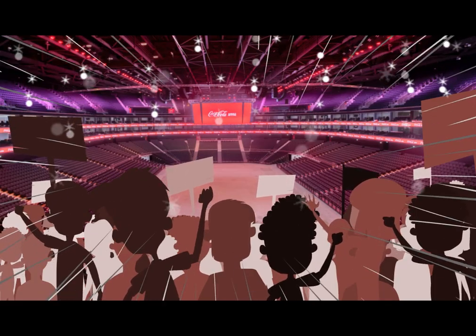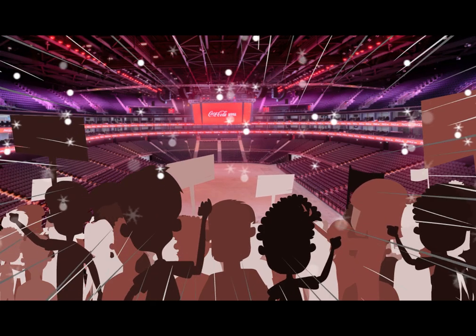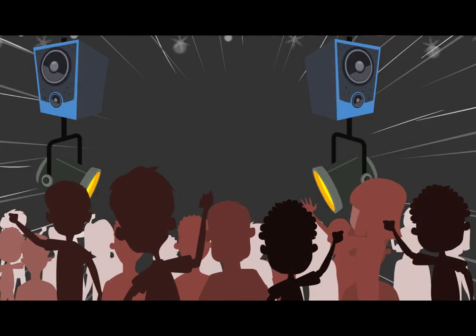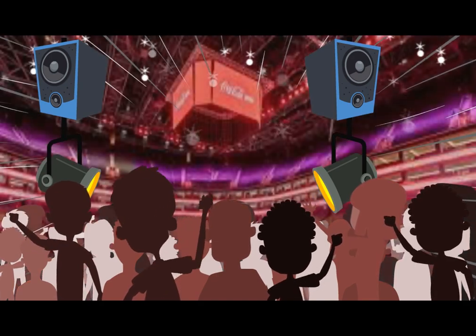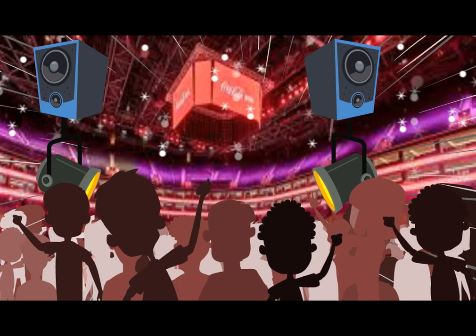The Coca-Cola Arena is equipped with a state-of-the-art sound system and almost 400 square meters of modular and ribbon LED screens. The roof structure can support 190 metric tons of production equipment, meaning the biggest and best shows in the world can be easily accommodated.